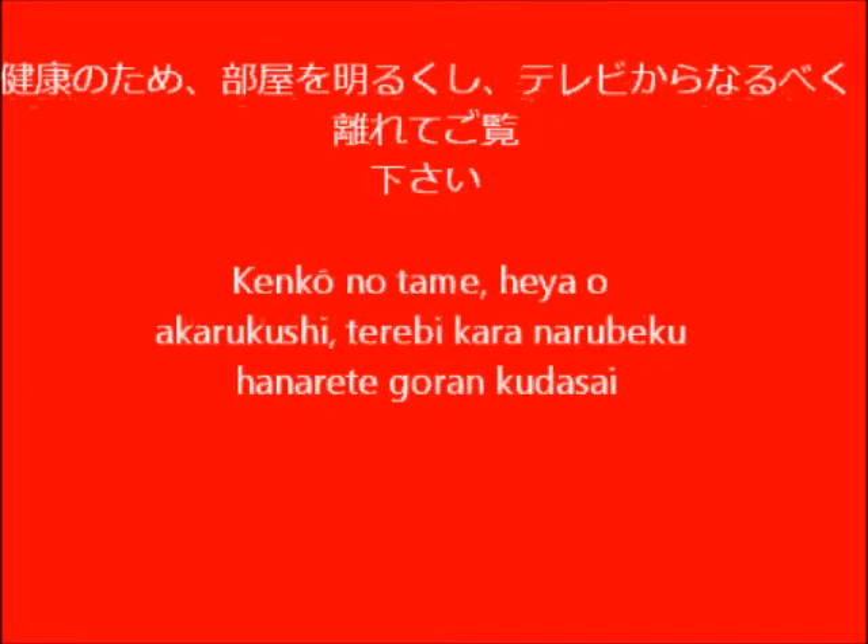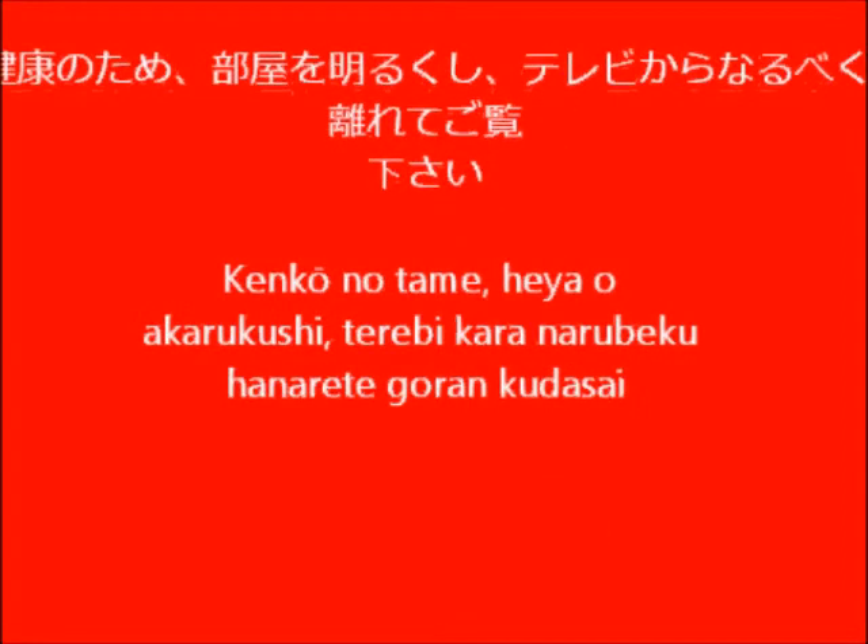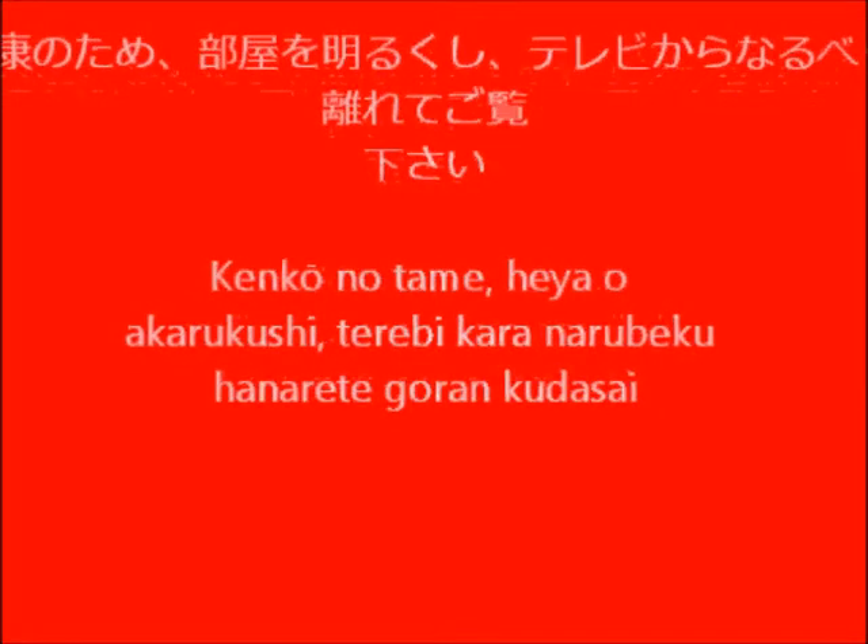Now you have the whole sentence: Kenko no tame, heya o akarukushi, terebi kara narubeku, hanarete goran kudasai. For your health, make the room brighter, and please keep separated from the TV as much as possible. So that's the sentence — now when you see it in an anime you know what it is. I hope you follow these instructions!